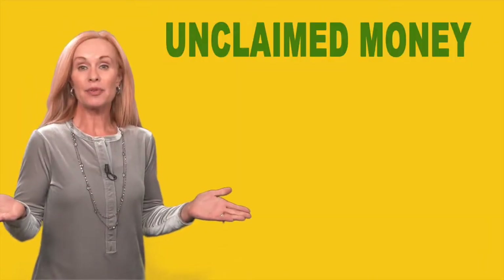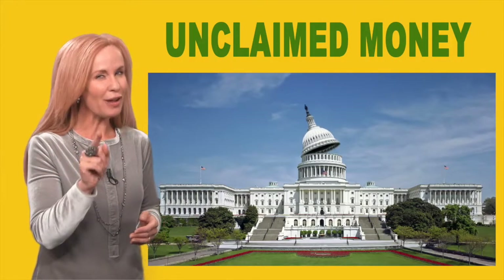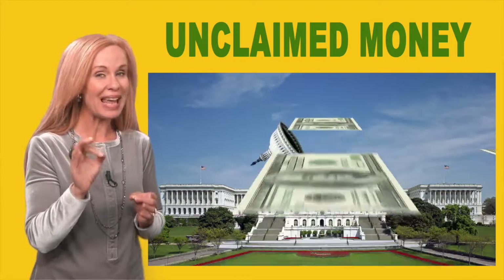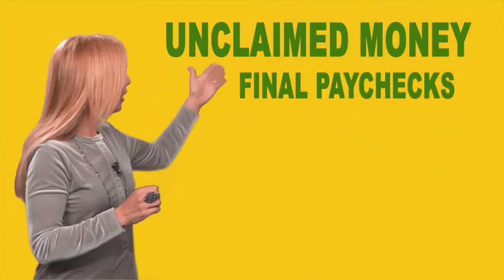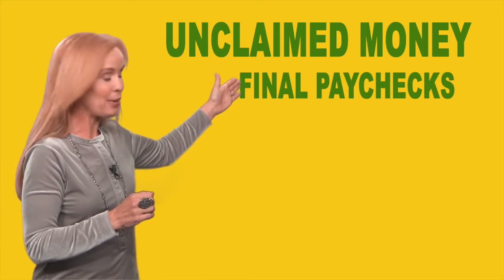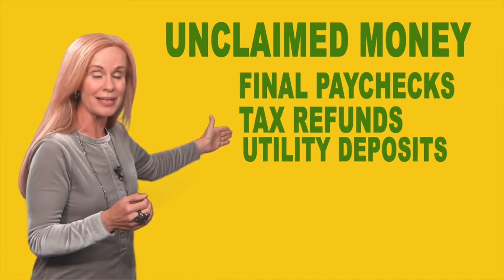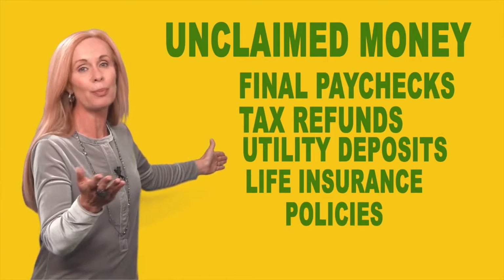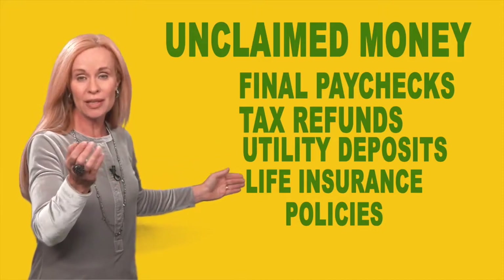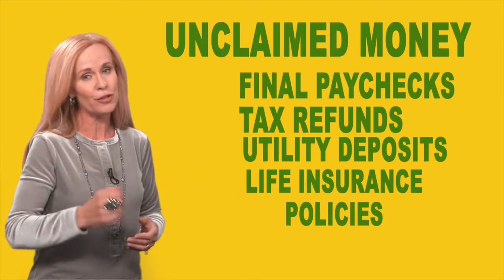So what is unclaimed money? Unclaimed money is your money that's gone missing, and the government is holding more than $58 billion worth. Some examples of unclaimed money: final paychecks you never picked up, tax refunds that didn't make it to you, utility deposits that you never got back, and also accounts left behind by deceased loved ones, such as life insurance policies that the family just didn't know about. Those are just a few examples.